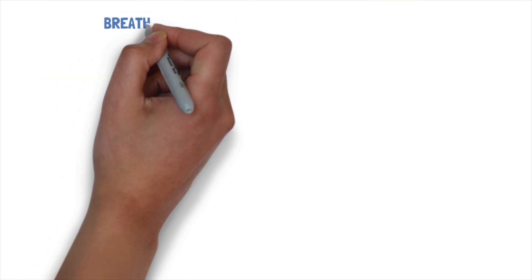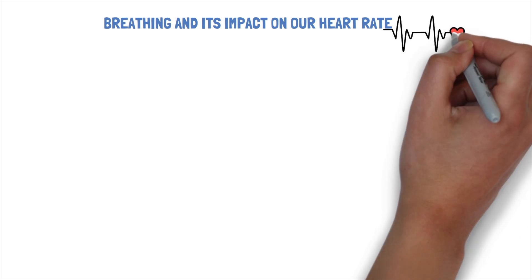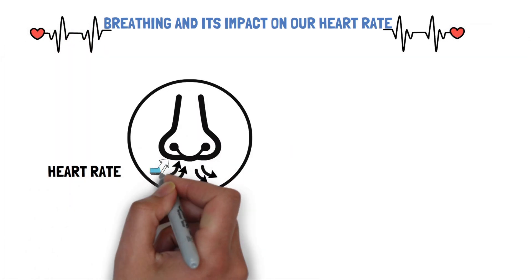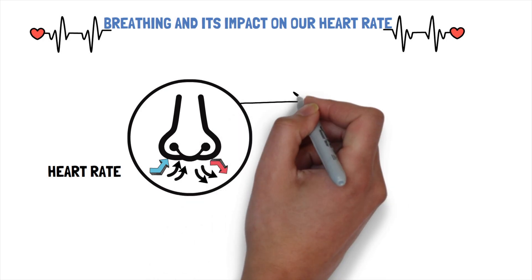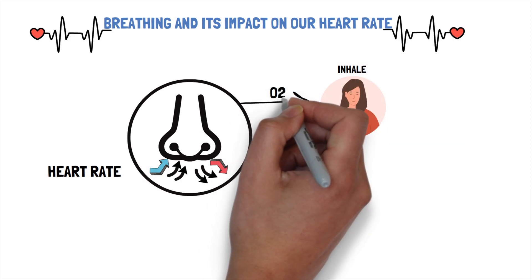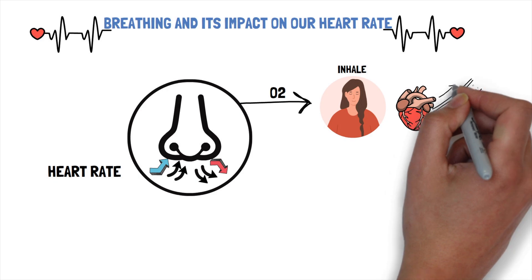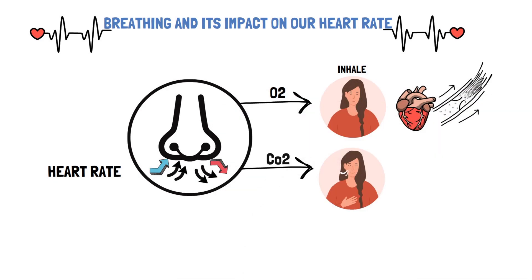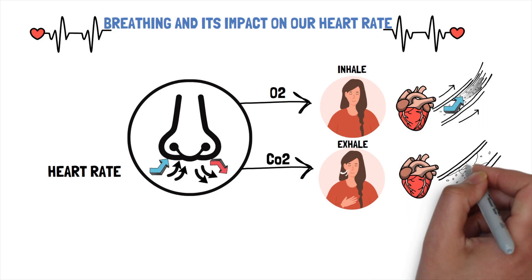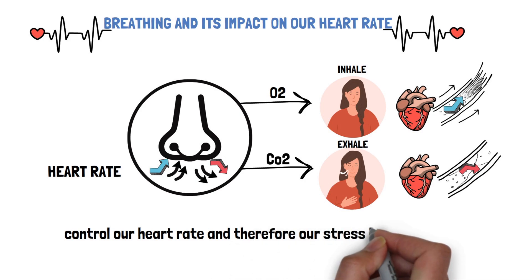Our next topic will be breathing and its impact on our heart rate. In general, we can say while inhaling our heart rate goes up, and while exhaling our heart rate goes down. The reason for this is simple. When we inhale, our body gets prepared for the oxygen coming in, so our heart increases the blood flow. When we exhale, our blood flow calms down again and our heartbeat gets slower. We can use this function of our body to control our heart rate and therefore our stress level or mood in general.